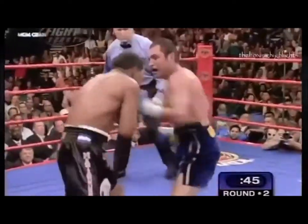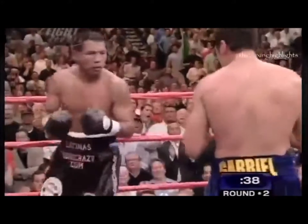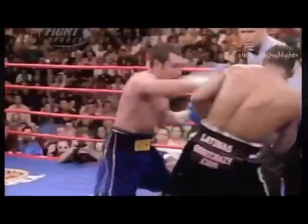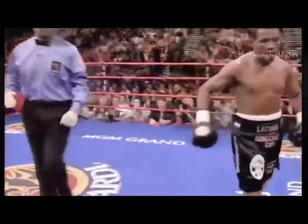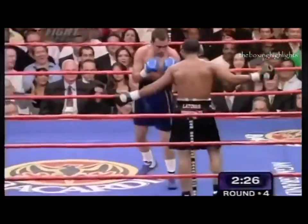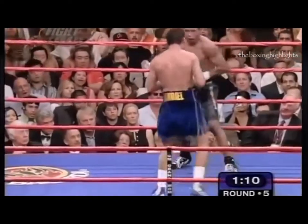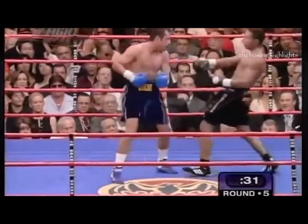Wise to go back to the left hook. Good right hand by De La Hoya — Mayoga hurt again, he was drilled. De La Hoya has saved his talking for the ring — he knows he's in a fight now. That was a big right hand by De La Hoya. Two excellent body shots by De La Hoya. Good work here from De La Hoya as he tries to load up another big shot.